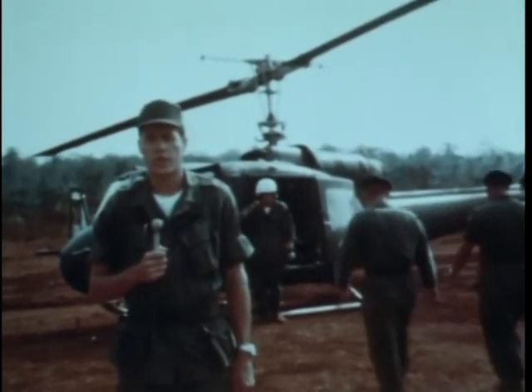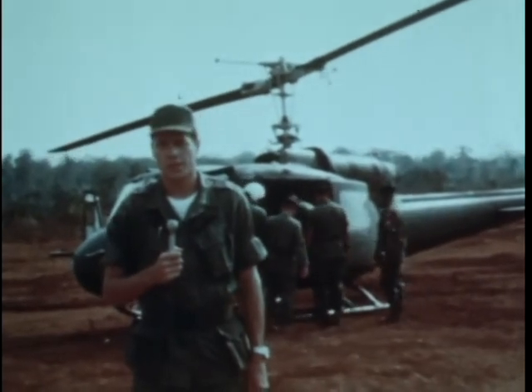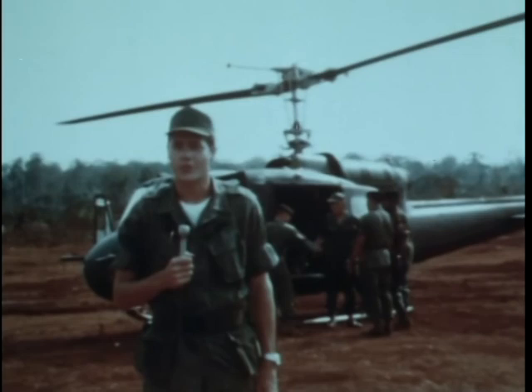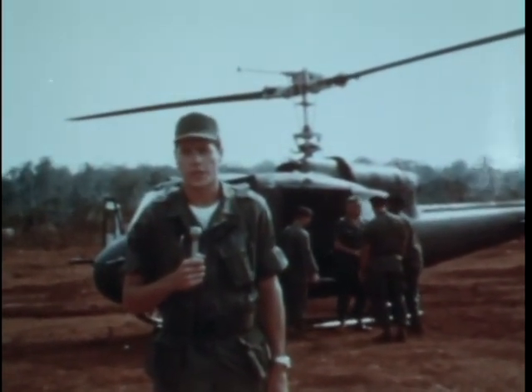Colonel Hope has stated that despite their position in this war, the men have a strong appreciation of their religion. It is with this thought in mind that the air mobile chaplains of the 2nd Field Force bring religious services to the remote special forces camps in Vietnam.